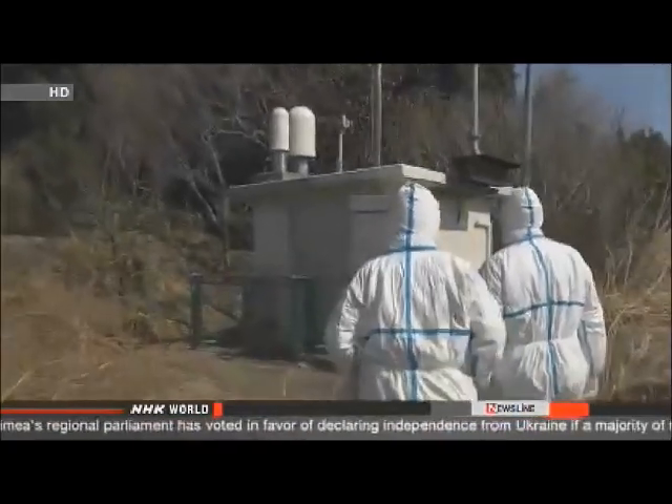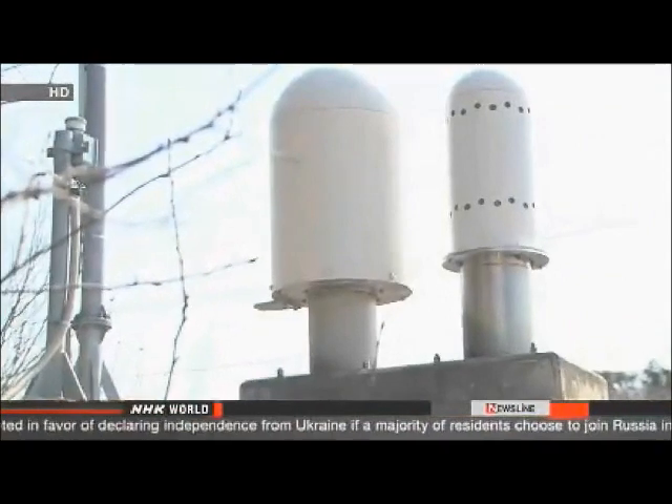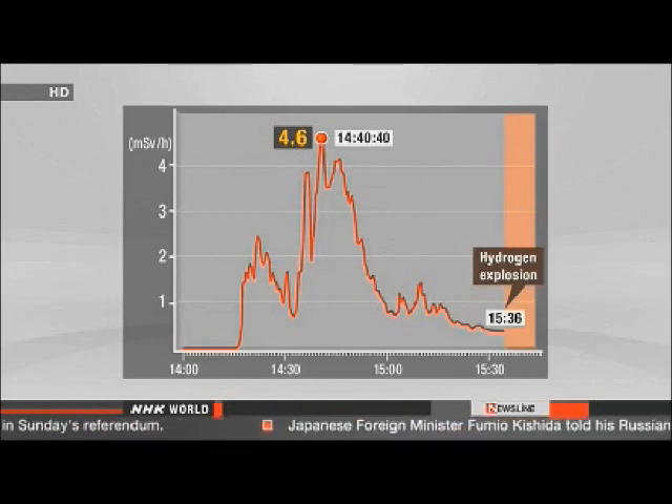The levels started to rise the following day at a post more than five kilometers away. Measurements show radiation began surging at 2:10 in the afternoon. At 2:40, the readings briefly hit 4.6 millisieverts per hour, the highest mark that day. An hour later, there was a hydrogen explosion at reactor number one.